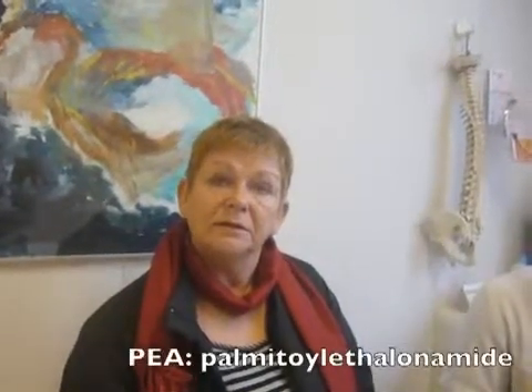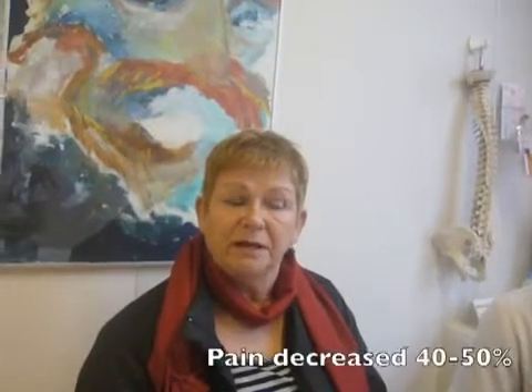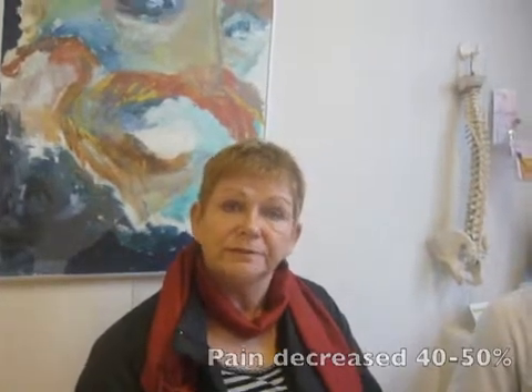Then you were prescribed palmitoylethanolamide in our institute. How many weeks ago did you start taking the PEA? I started three weeks ago with that medication, and the pain was still 9 to 10 at the start, but after three weeks the pain reduced by 40 to 50%. So nearly 50% reduction in three weeks on the palmitoylethanolamide. Did you notice any side effects? I didn't notice any side effects.